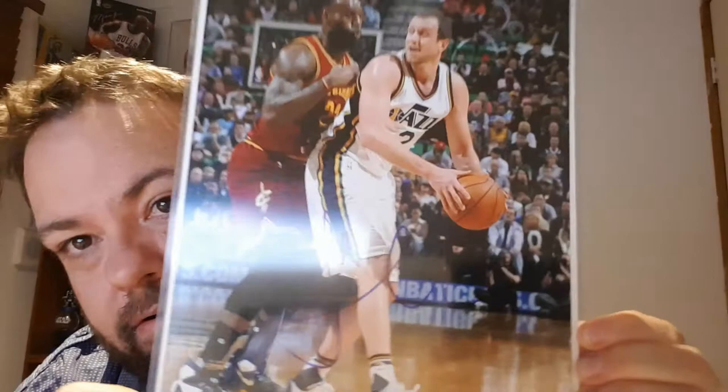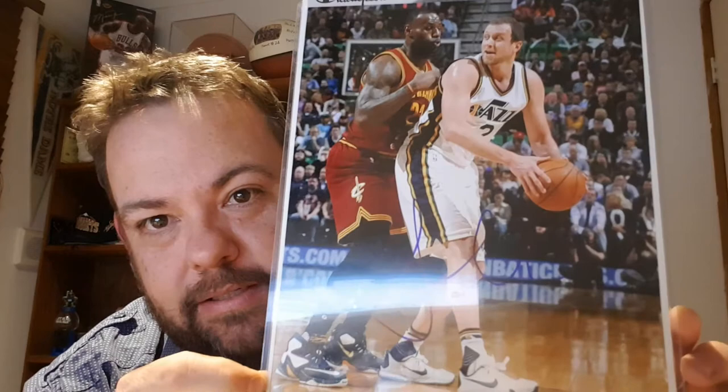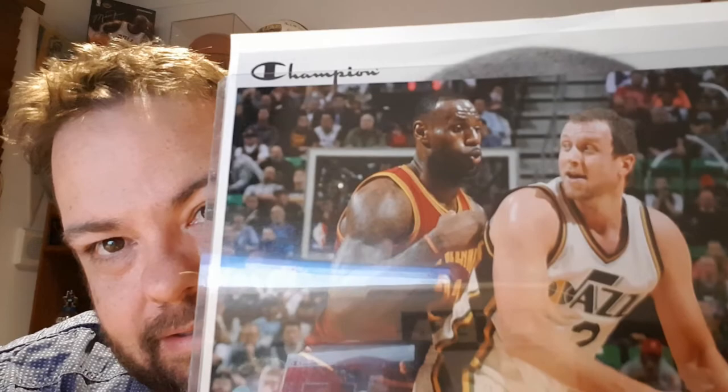I was just patrolling on eBay as you do and came across this item. Just loved it — it's a great photo and it is signed. That is sick. It's a signed autograph — the best player in the photo — well actually no, it's Joe Ingalls. I just love the photo, the look on his face, that little smirk. You can see the autograph there. Really cool, really cheap pickup — happy with that.